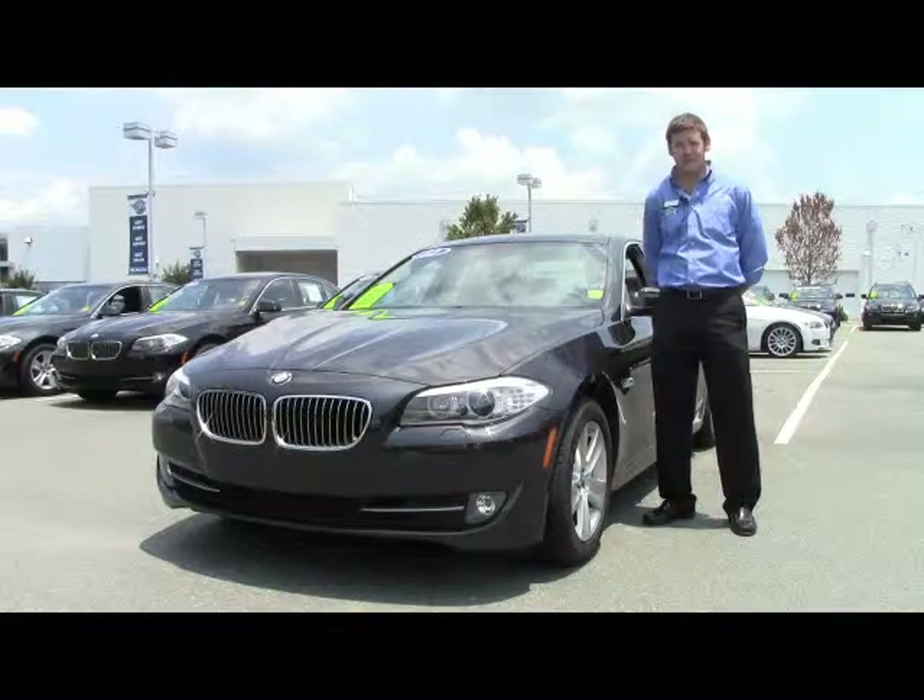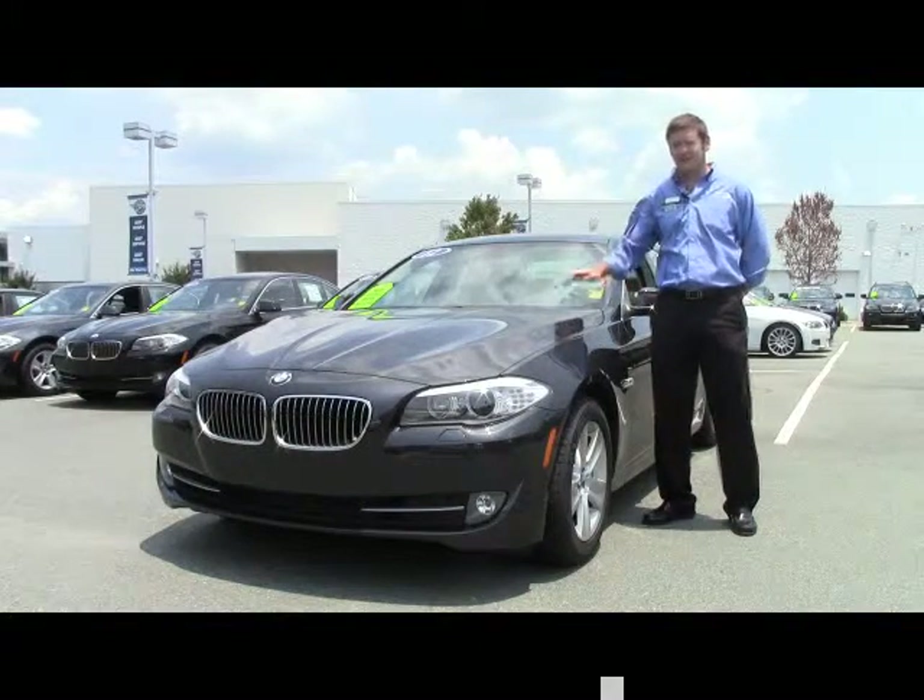Hi, I'm Eric Laird and I'm at Performance BMW in Chapel Hill, North Carolina, the only center of excellence in the Triangle.